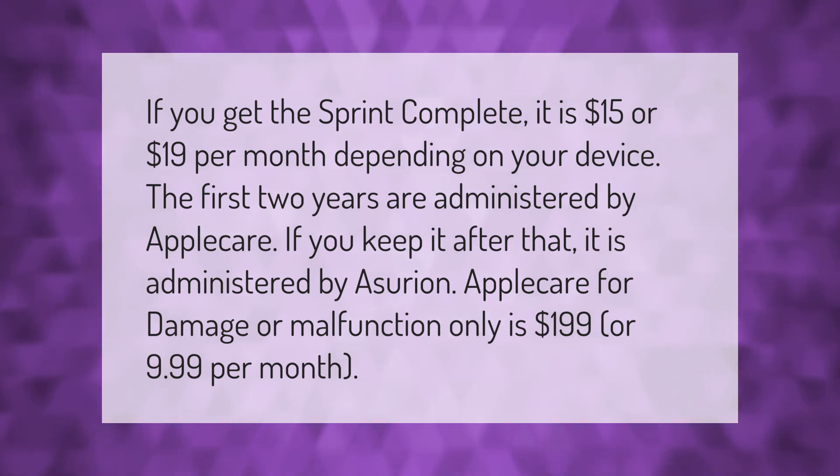AppleCare for damage or malfunction only is $199 upfront or $9.99 per month.